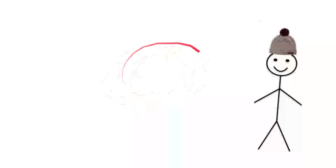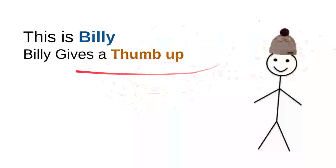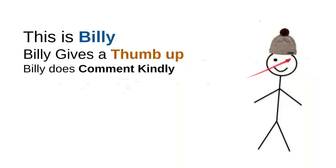It's a very beautiful day. Let me introduce you to my friend. He's very kind, sweet, and nice. This is Billy. Billy gives a thumbs up every time he sees a nice, sweet, kind, and useful video — he will leave a thumbs up or click the like button.